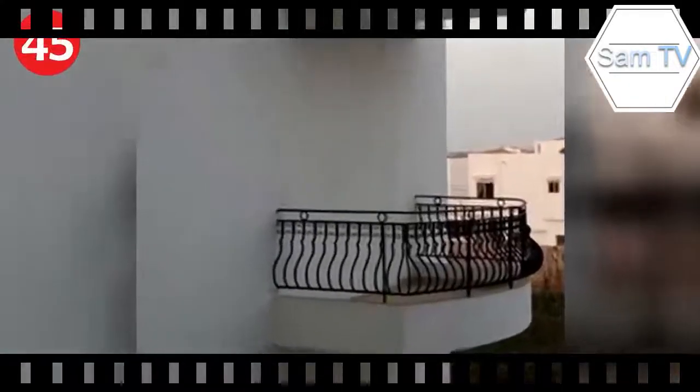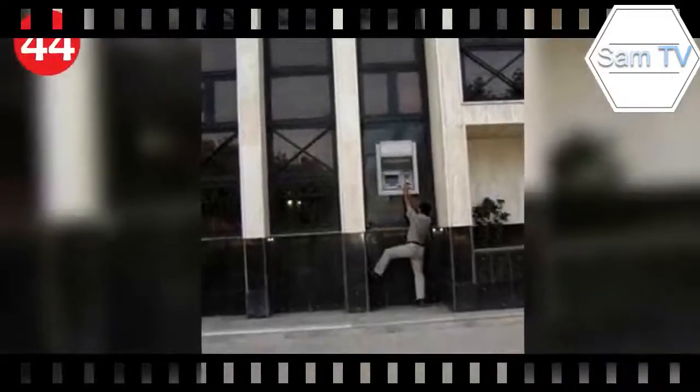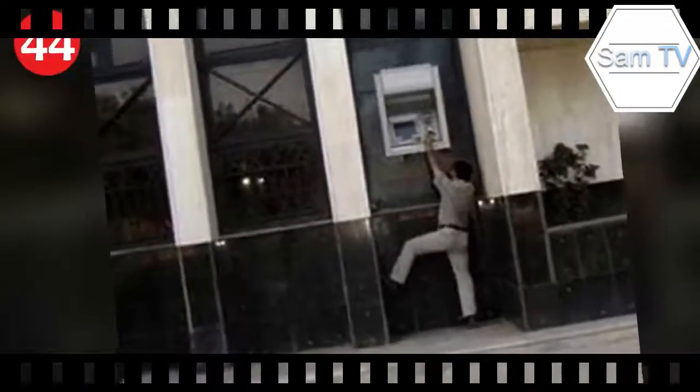Number 46: hey, your new office is right this way. Number 45: these condos come equipped with a workout facility, pool, and every unit comes with a balcony. Number 44: new improved ATM — they're childproof and have the latest technology to keep your money secure. You can't even see the numbers to punch in your own PIN.